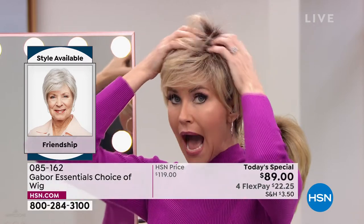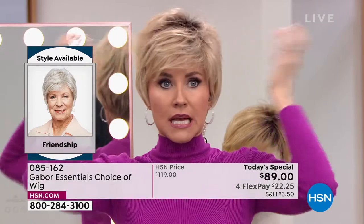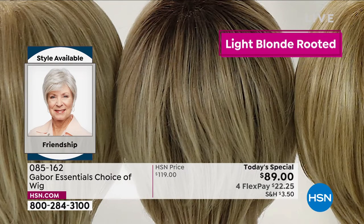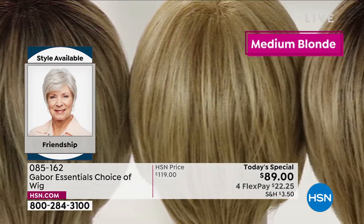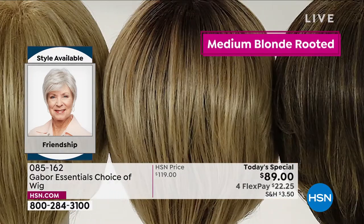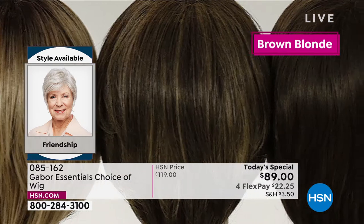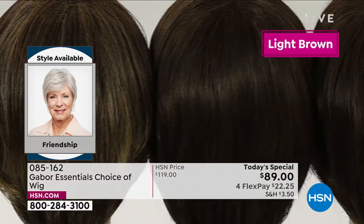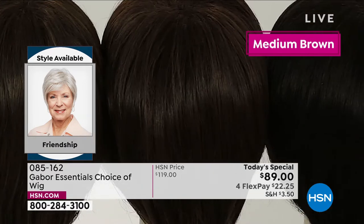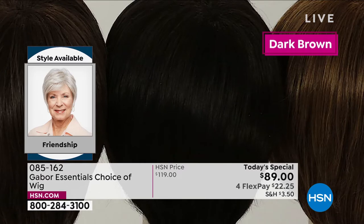You can get the light rooted blonde in any of those five styles. This is the shortest. Martino, I am loving the fact that I've got all this volume. I think you look spectacular, and the fact that you have that rooted color — that's a lot of maintenance and it's super expensive to keep up in the salon. With the Gabor wigs, the colors never fade. Every color you're seeing right now on the screen has 7 to 11 different shades to make that natural, beautiful look. You're seeing that gorgeous, healthy shine.